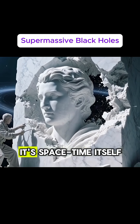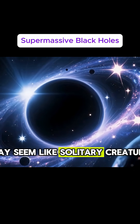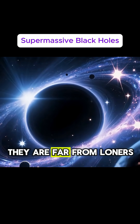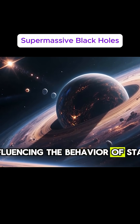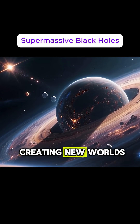But instead of marble, it's space-time itself. So while black holes may seem like solitary creatures lurking in the darkness of space, they are far from loners — they have a profound impact on the universe around them, influencing the behavior of stars, shaping galaxies, and even creating new worlds.